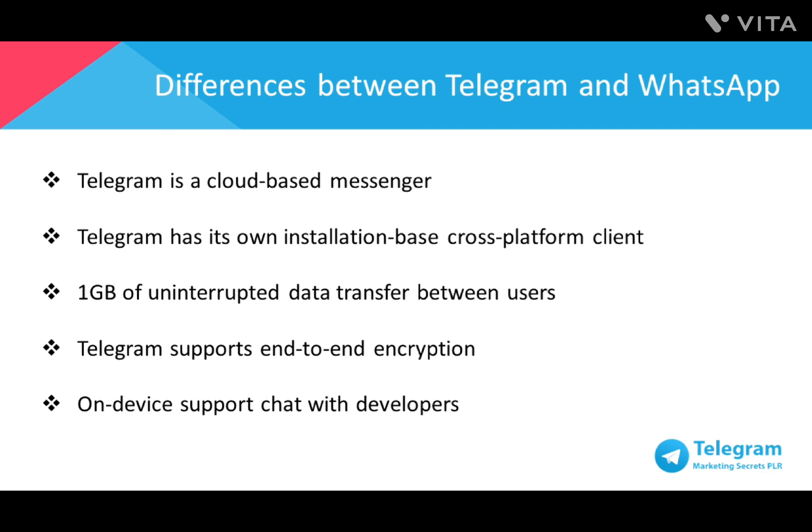When it comes to file sharing, WhatsApp only features audio and video file transfers, and you can't share documents or other files, whereas Telegram offers up to 1GB of uninterrupted data transfer between users. Any type of document – PDFs or other common office or desktop style formats – can be shared among other Telegram users.